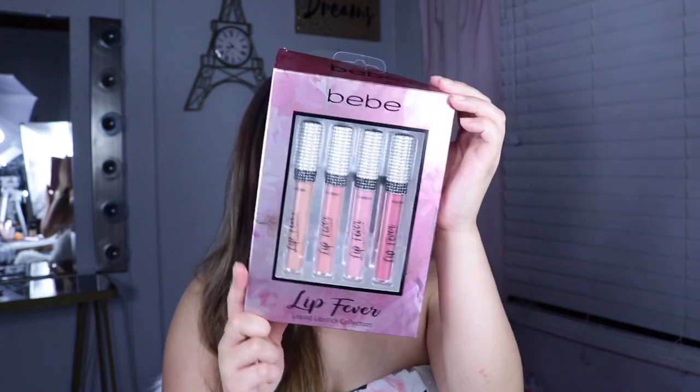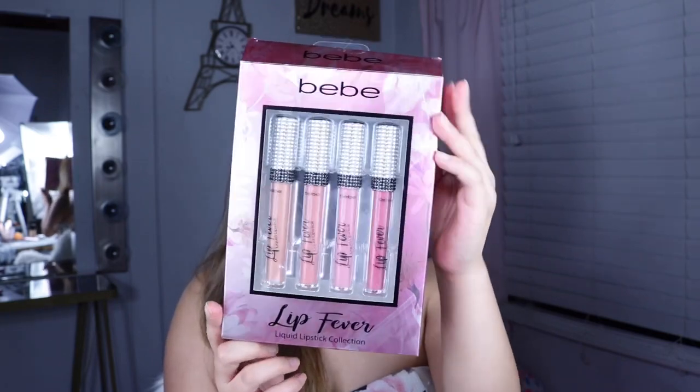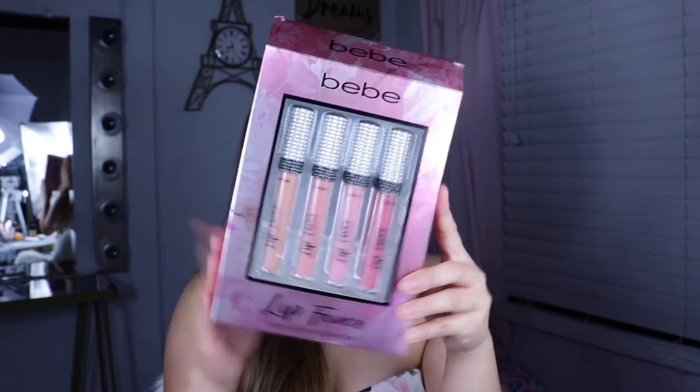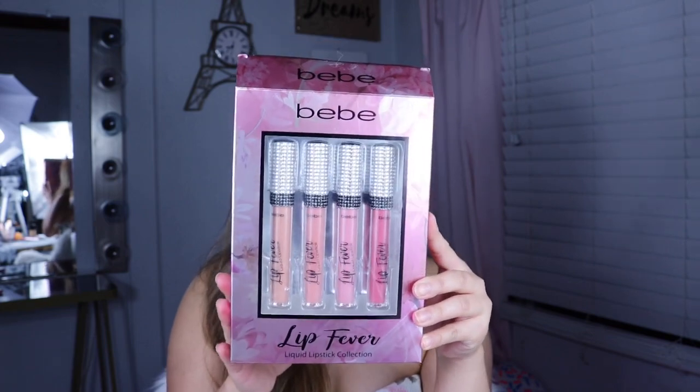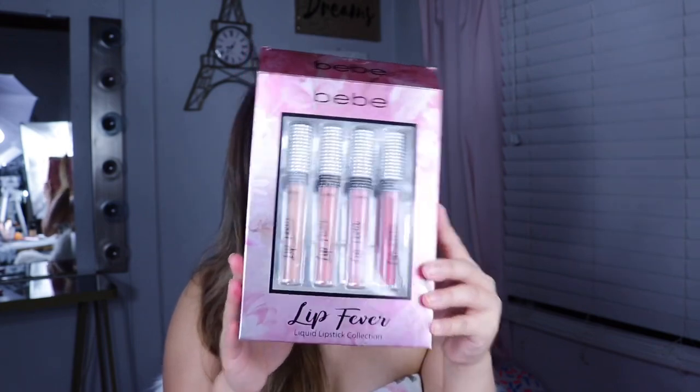Today's video is going to be about another drugstore product that I have always been seeing at Burlington, Ross, and TJ Maxx — things I kind of wanted to discover because I'm just really curious. This is from the brand BB. I got this at Burlington and it is $5.99, and you will be getting four liquid lipsticks.